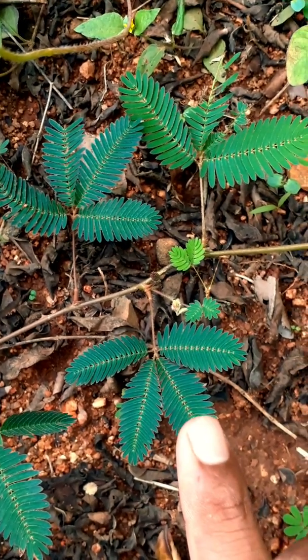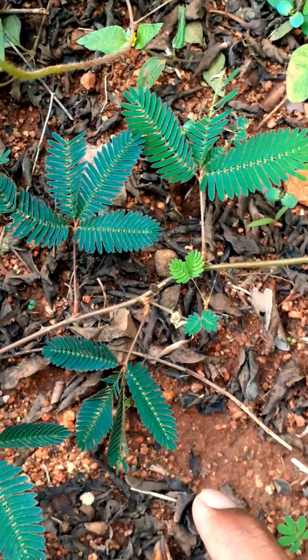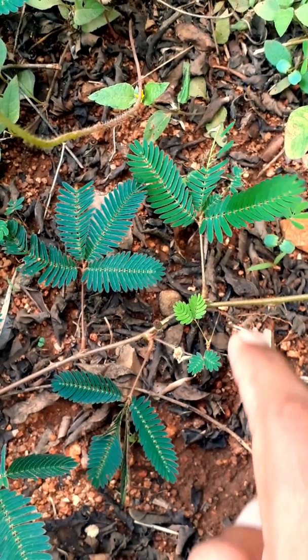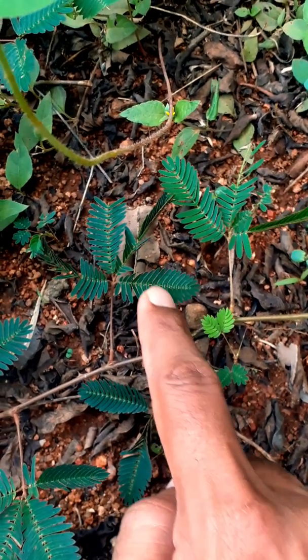Today we are going to see three types of sensitive plants which are growing in our region. The first plant is a very common plant — Mimosa pudica, commonly known as sensitive plant. It belongs to the pea family, meaning Leguminaceae or Fabaceae.